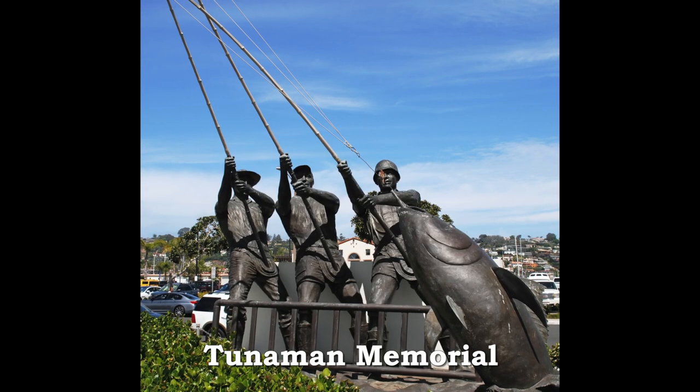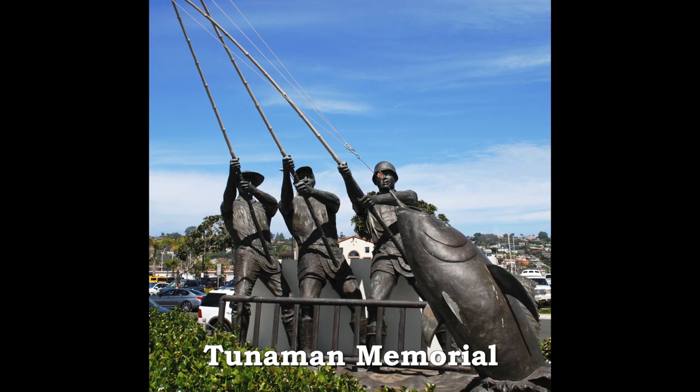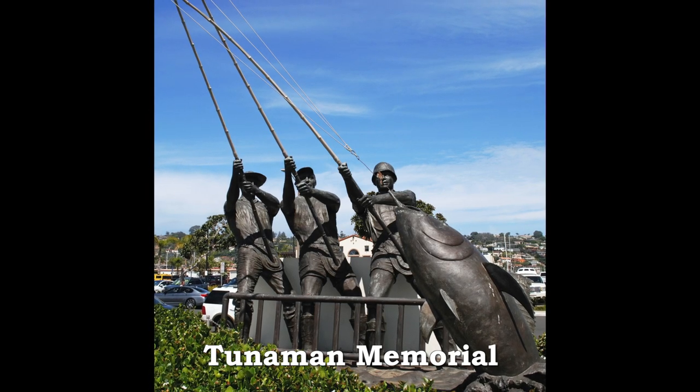The Tuna Man Memorial Sculpture on Shelter Island honors all those who caught the fish that made San Diego the tuna capital of the world for over 50 years.